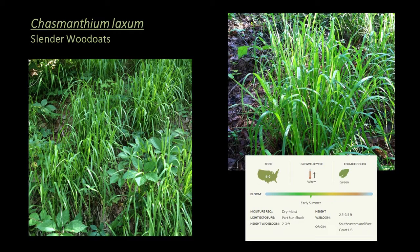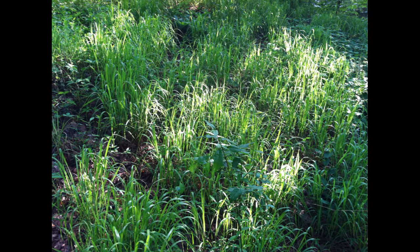Next is the little-known Chasmanthium laxum, or slender wood oats — a warm season grass hardy to zone 5, appropriate for the seasonal interest or mid-height layer. It thrives in rich woods, meadows, and swamps, and has a delicate habit with arrow-shaped, persistent seed heads that lend a subtle beauty and movement to this grass.